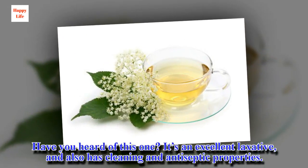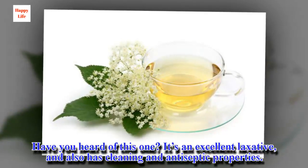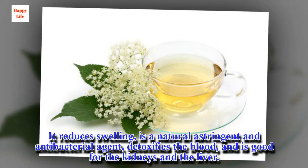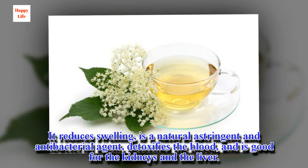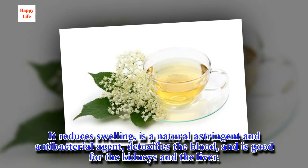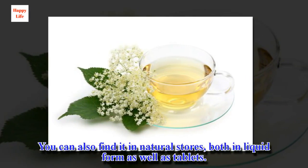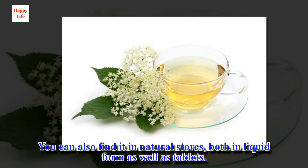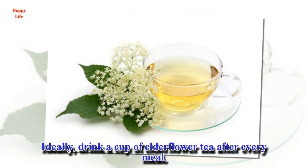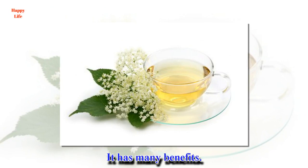Have you heard of elderflower? It's an excellent laxative, and also has cleaning and antiseptic properties. It reduces swelling, is a natural astringent and antibacterial agent, detoxifies the blood, and is good for the kidneys and the liver. You can also find it in natural stores, both in liquid form as well as tablets. Ideally, drink a cup of elderflower tea after every meal. It has many benefits.